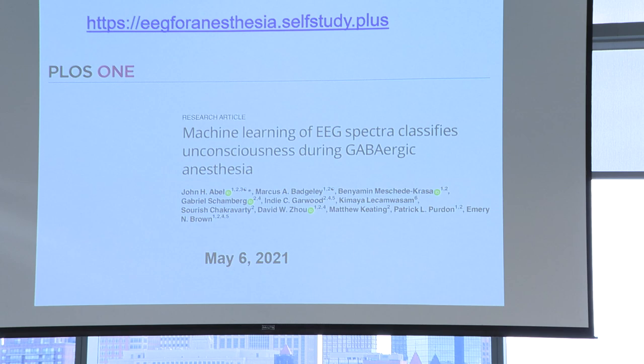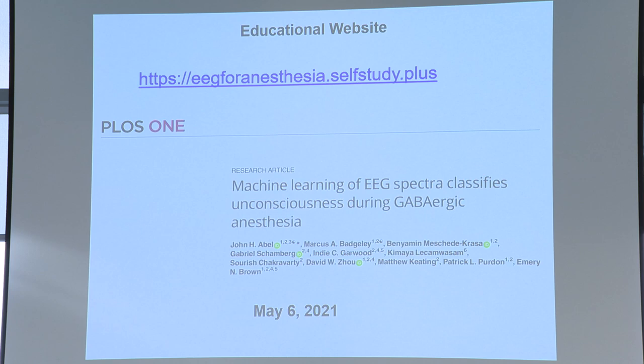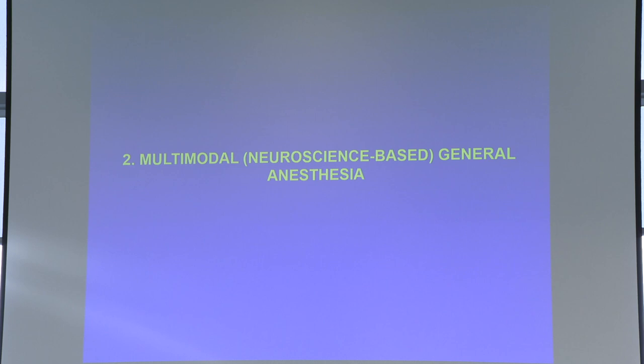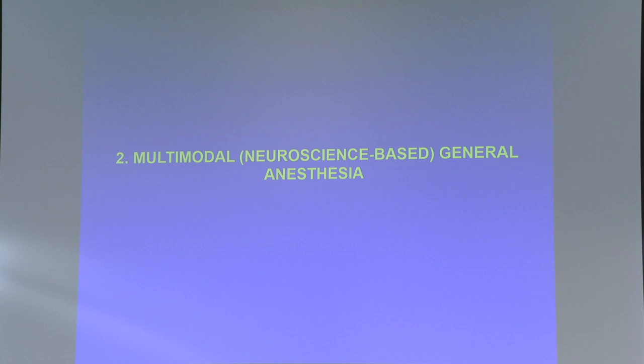We're working to teach anesthesiologists how to use the EEG to better take care of their patients. And no surprise — if you understand the structure of the oscillations sufficiently well, you should be able to build a system that can in real time read and tell you how unconscious someone is in a much more meaningful way. We've certainly done that — this is just one elementary example that we published last year. So that's the first thing: use the EEG to monitor the brain.